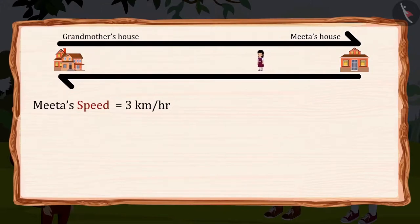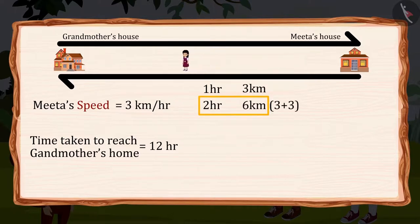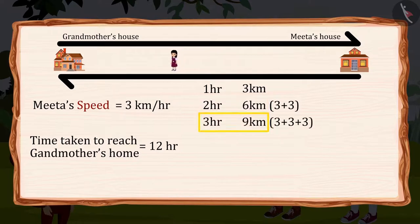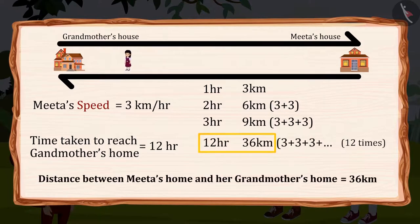Meeta's speed is 3 kilometers per hour, and she took 12 hours to reach her grandmother's home. That means Meeta walks 3 kilometers in 1 hour, so she will walk 6 kilometers in 2 hours, 9 kilometers in 3 hours. Similarly, she will walk 36 kilometers in 12 hours. So Meeta's house is 36 kilometers away from her grandmother's house.